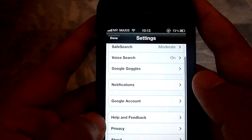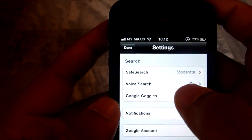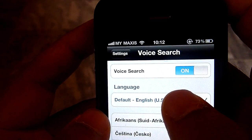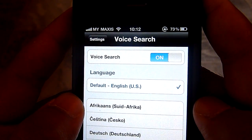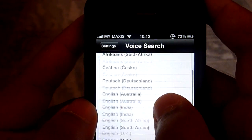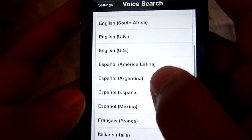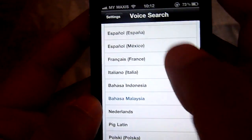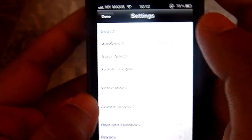The next thing you need to do is select your language. By default, Google search is in US English. So what you need to do is choose the language that you want to speak in — in this case it's Bahasa Malaysia. So we'll just select Bahasa Malaysia. And we're done. Let's try it out.